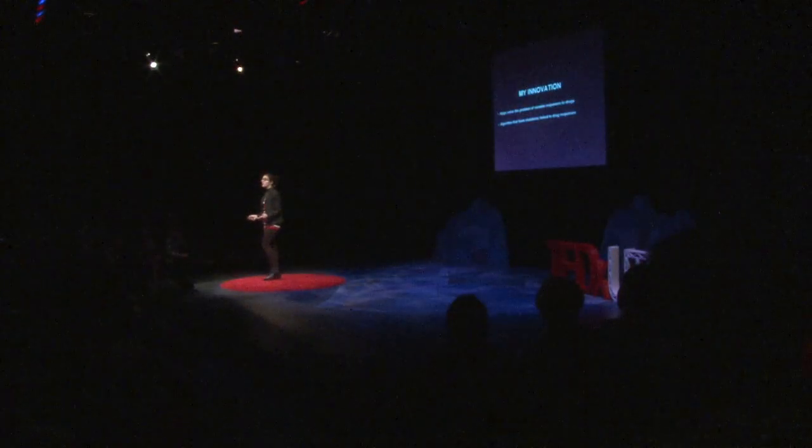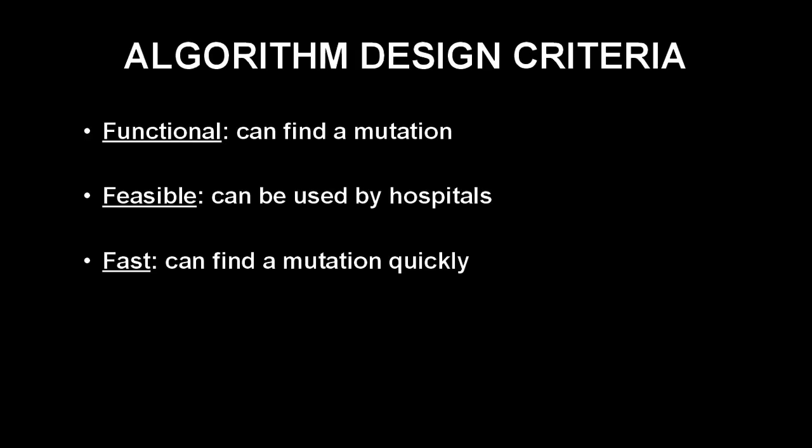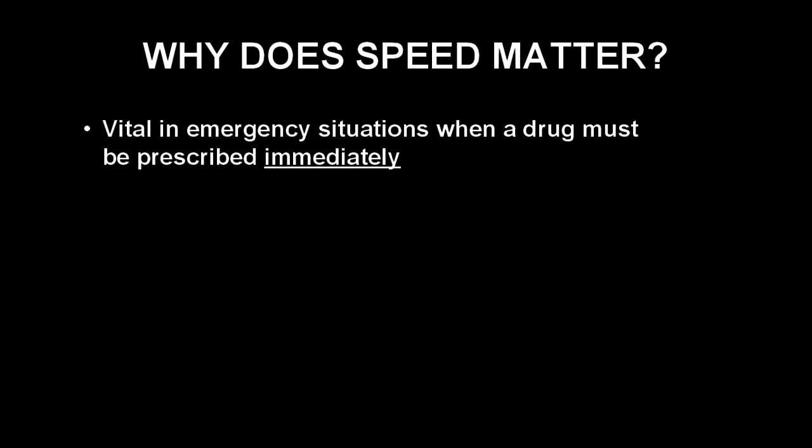My innovation is a string-searching algorithm that finds mutations linked to drug responses, which can help solve the problem of variable responses to prescription drugs. I created design criteria for my innovation: it needs to be functional, feasible, and fast. A fast algorithm could be life-saving in emergency situations such as seizure or allergic shock, when the correct drug must be prescribed immediately.